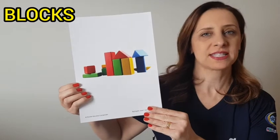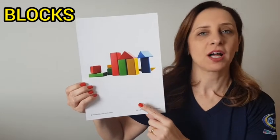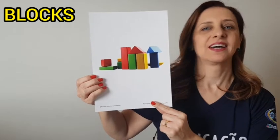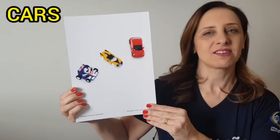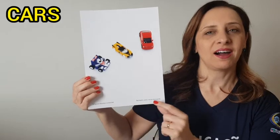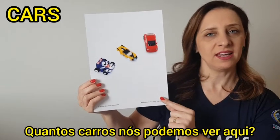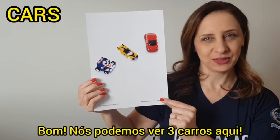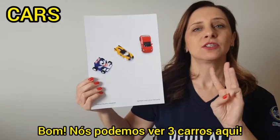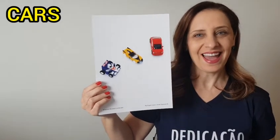Blocks. Repeat, blocks. Cars. Repeat, cars. How many cars can we see here? We can see three cars here.